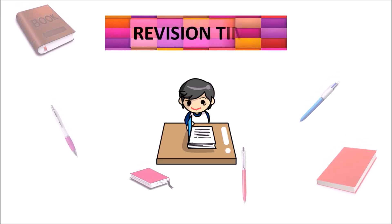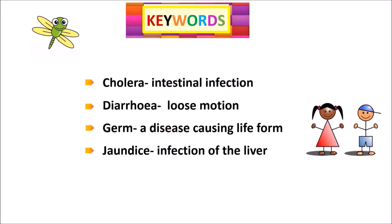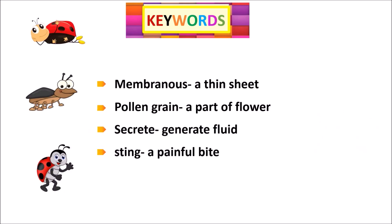Key words and their meanings: Cholera — intestinal infection. Diarrhea — loose motion. Germ — a disease-causing life form. Jaundice — infection of the liver. Membranous — a thin sheet. Pollen grain — a part of a flower. Secrete — generate fluids. Sting — a painful bite.